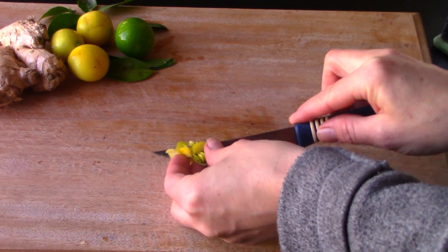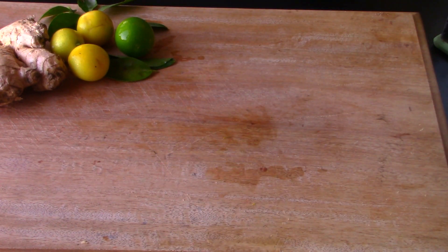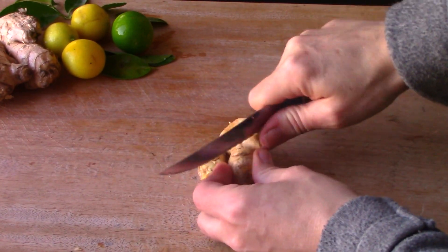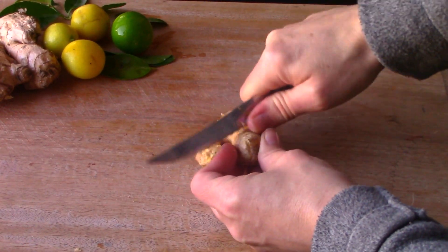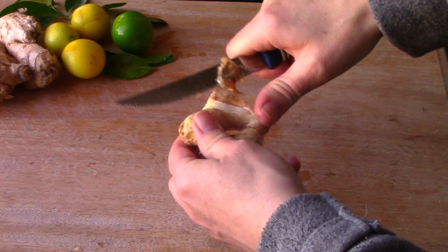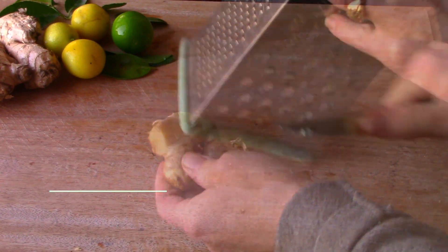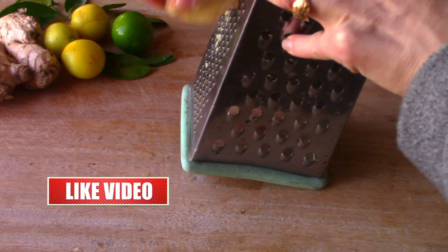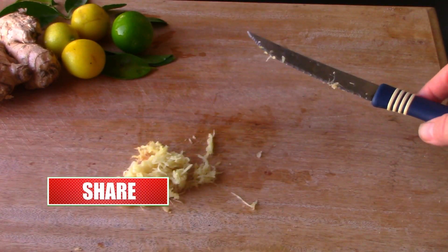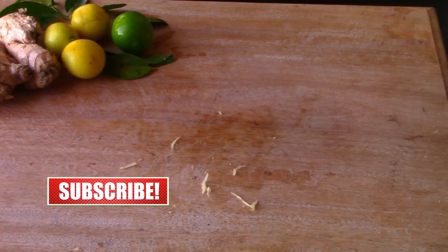Now we're going to work on the ginger. Ginger is amazing for your immune system — if you haven't been using it, ginger alone will do wonders. We're just going to peel off the skin. You want a good inch to inch-and-a-half size piece, and we're going to grate it up. This helps get the juices out, which makes it a stronger tea. Add this to the pot as well.